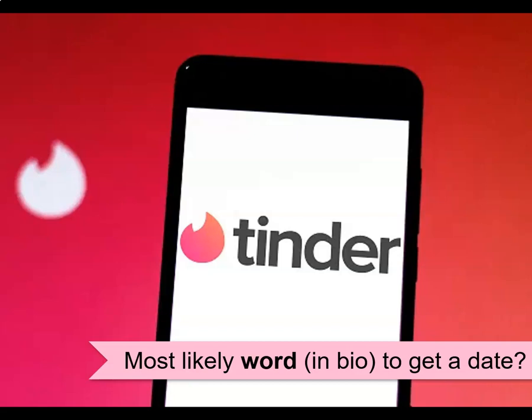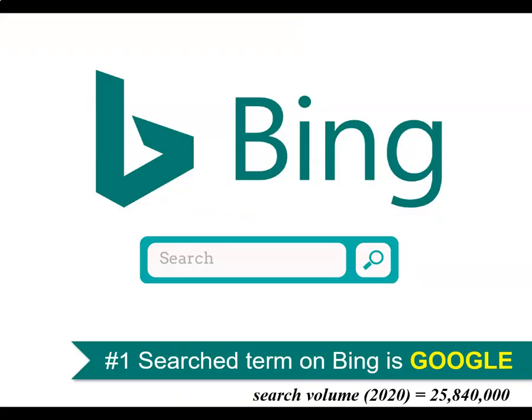I came across some recent research that I thought you might find very interesting. If I asked you what is the most likely word in someone's biography on Tinder to get a date, how would you respond? Believe it or not, recent research suggests that the word SEO included in someone's bio is enough to almost guarantee multiple right swipes. In fact, Tinder has kept this knowledge secret for seven years. Another fun fact is the number one search term on Bing is actually Google — and as you can see, the search volume for this specific keyword on Bing, as of last year, was enormous.